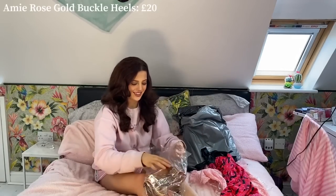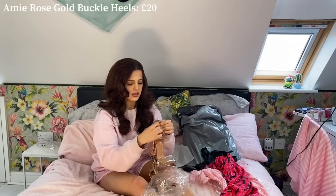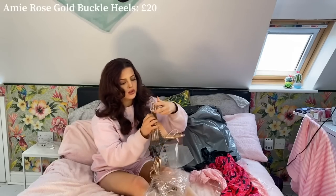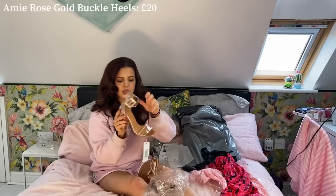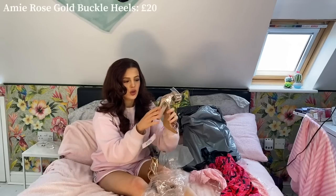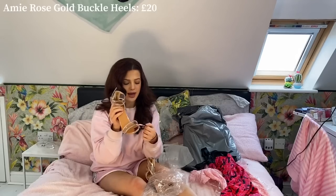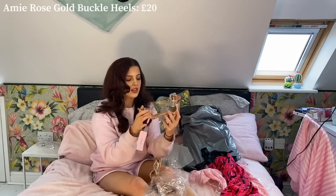Next up is a pair of rose gold perspex heels. These are really gorgeous. This is what the shoe looks like — it's a stunning rose gold colour with perspex detailing. I've got these in a size 4. They have rose gold all over the sole and a beige sole. I love how high the ankle comes and there's a gorgeous strap over the toe, so they'll be quite comfortable — they've got some padding on the sole as well. These are the Amy Rose Gold Buckle Heels and they're really gorgeous.